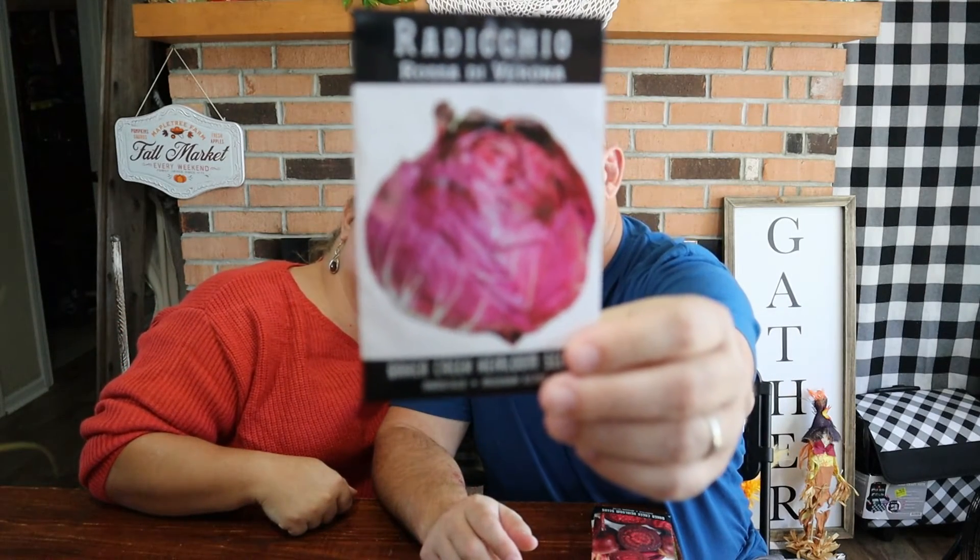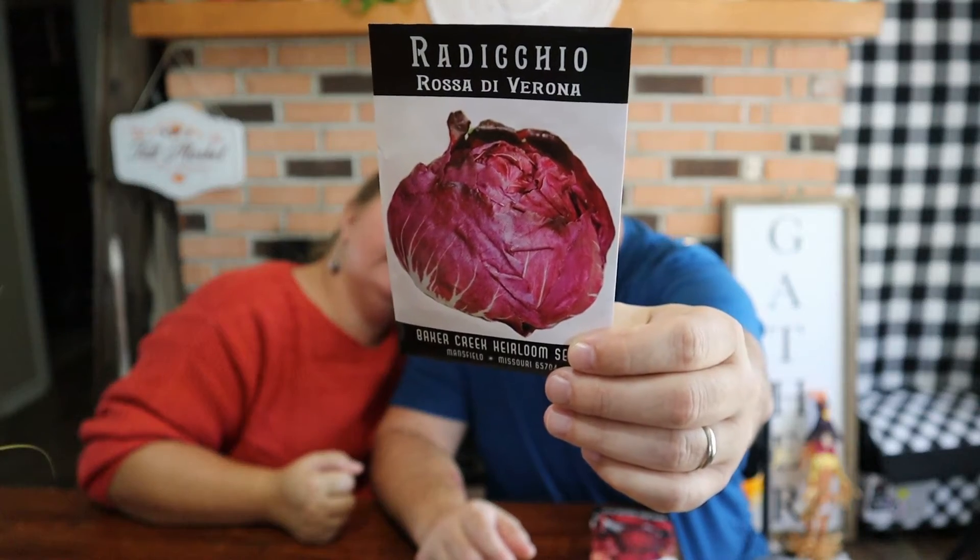Last one — this is radicchio, and it's under chicory on the website. Dark red wine, round, medium-sized heads — it grows as a fall crop. It's kind of like a red cabbage.